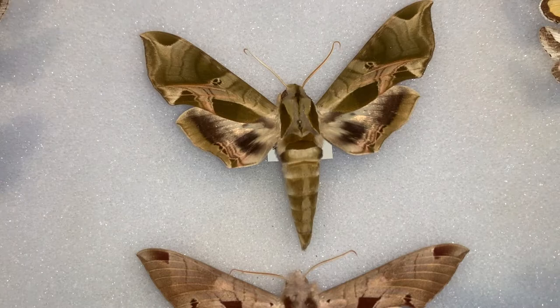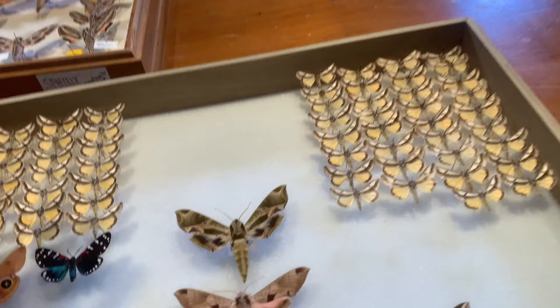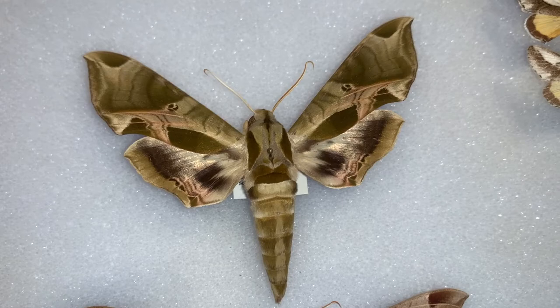Guys, hope you liked the video. Pandora Sphinx — it's not a bug from the Florida Keys, but maybe it'll show up one day because we've got plenty of grapevine down here. Give me a like, don't forget to subscribe to the channel if you haven't already, and check out keysmoths.com — we'll show you all we know about the moths of the Florida Keys and South Florida. Until next time, let's get out there and enjoy South Florida and find some beauties like this. Take care!